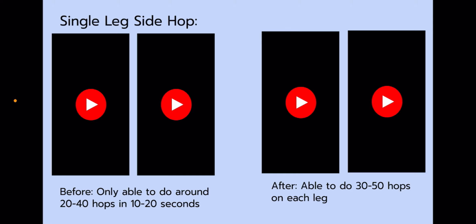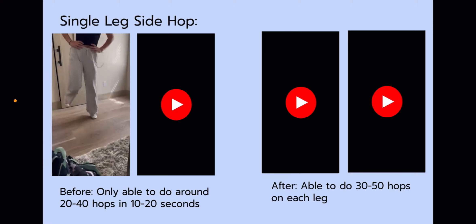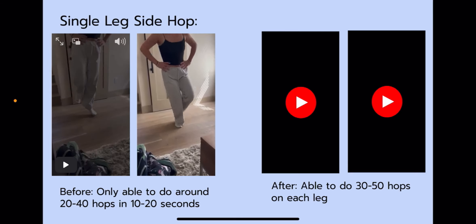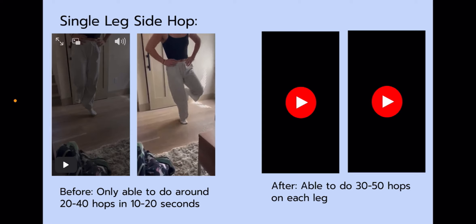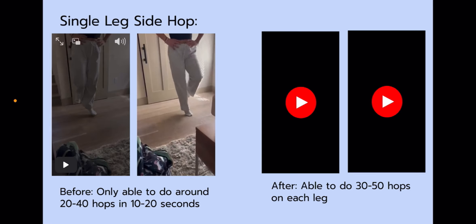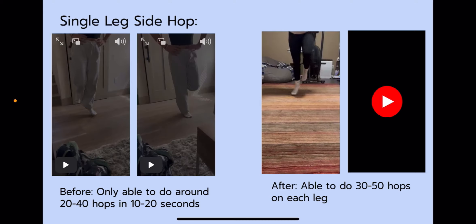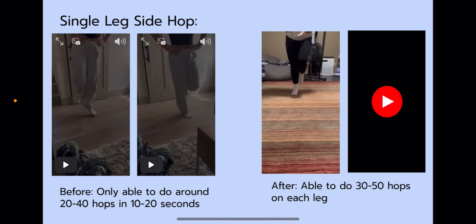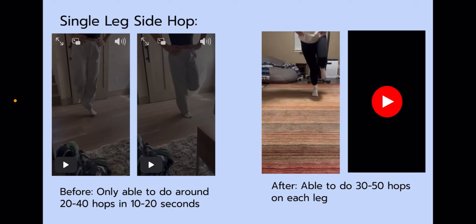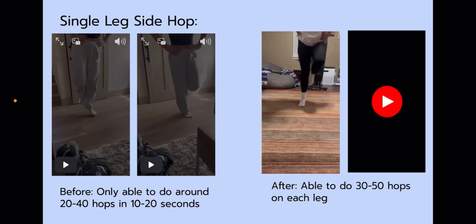My last test was a single leg side hop. Before the program, Chloe was only able to do 20 to 40 hops in about 10 to 20 seconds. She also had a lot of pain after doing the single-legged hops, had a very slow pace, and was very unstable the whole time. After the program, Chloe was able to do 30 to 50 hops on each leg with her knee completely straight, with very little to minimum pain in her ankle and faster-paced hops.